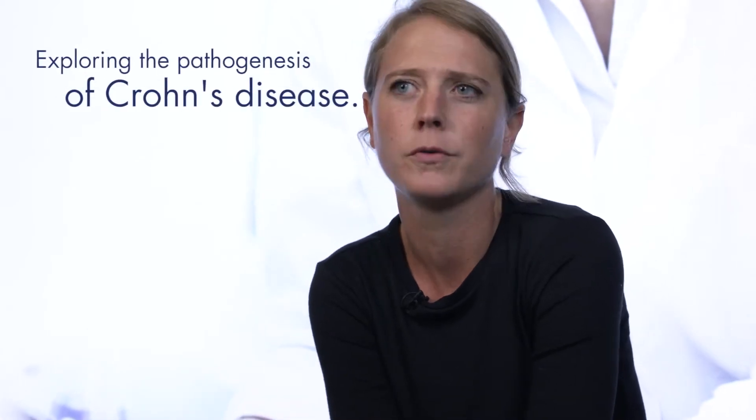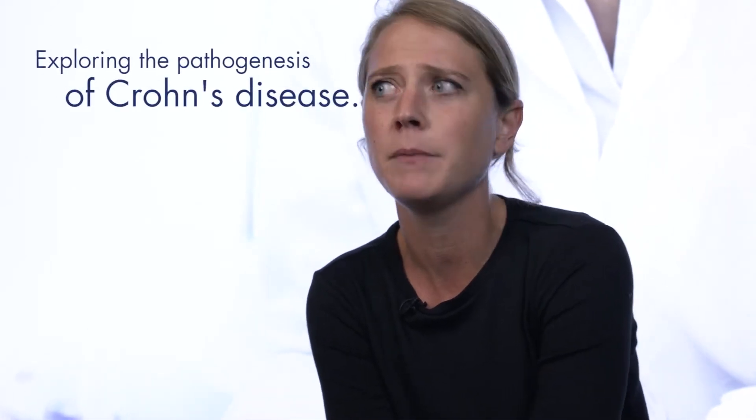My main research interest is to get more insight into the pathogenesis of Crohn's disease. It's a lifelong inflammatory disorder of the gastrointestinal tract and the pathogenesis remains unknown. We know it's a complex interplay between genetic, environmental factors and the immune system.